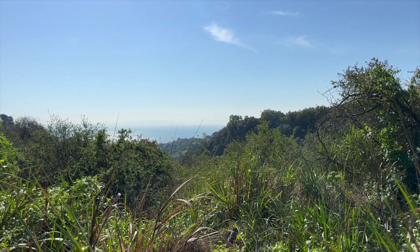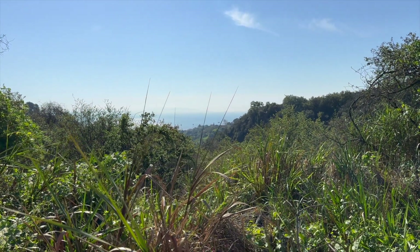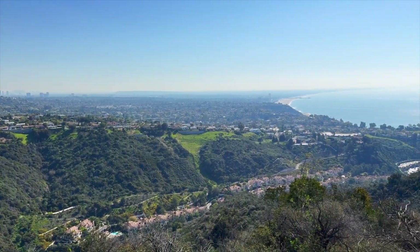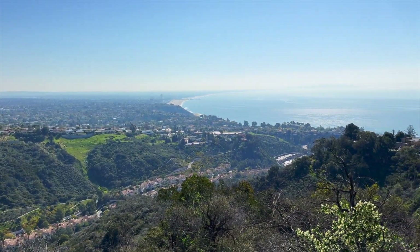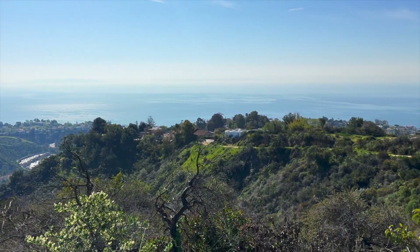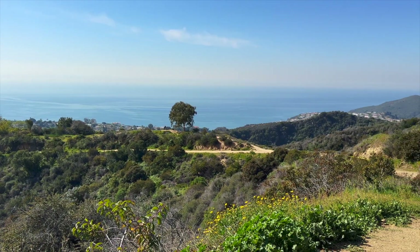What I love about this hike is as you get higher, the views of the Pacific Ocean become more and more spectacular. About a mile up, after weaving through lush vegetation, you make it to a plateau where you overlook the Pacific Palisades and Santa Monica. On a very clear day, you can see Catalina Island.